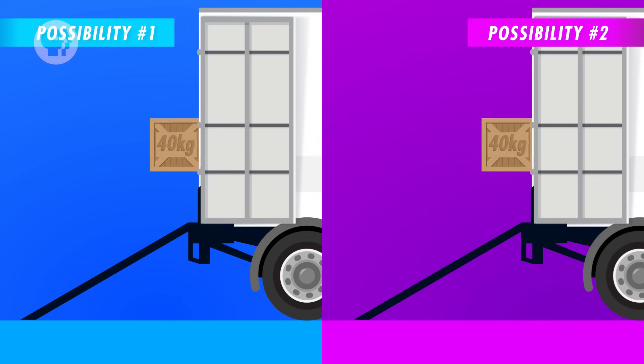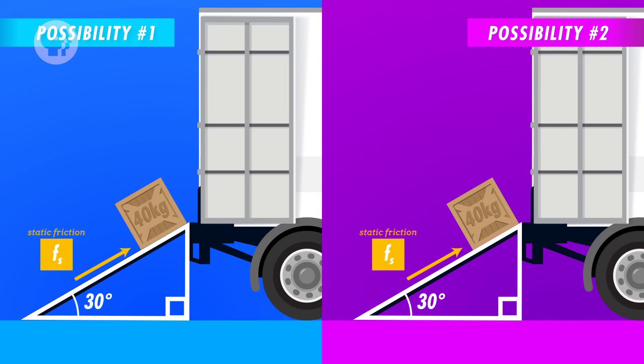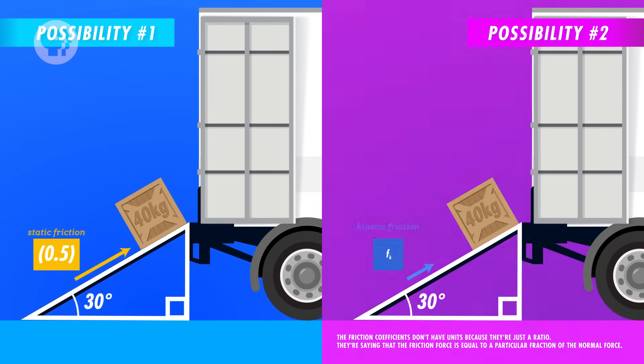So you've drawn your free-body diagram, decided on axes, and separated gravity into two useful components. Now we can set up our equations using Newton's second law, F_net = ma — one equation for the x-direction down the ramp, and one for the y-direction into the ramp. Say you have a 40-kilogram box with a very fragile vase inside, placed on a ramp angled at 30 degrees. The coefficient of static friction between the box and the ramp is 0.50. What is the box's acceleration? If it's zero, the vase is safe.